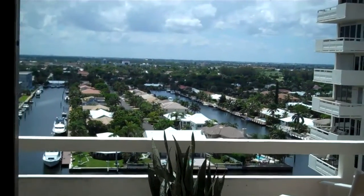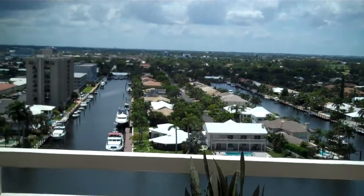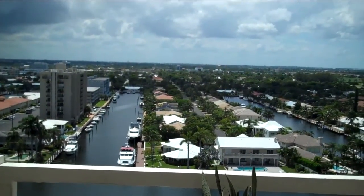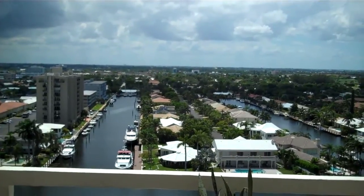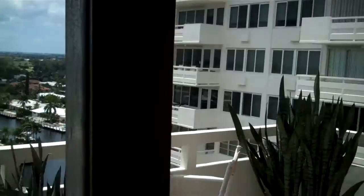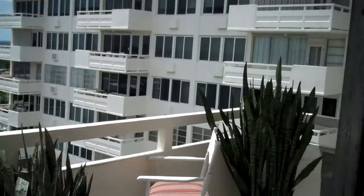Kind of like an added bonus is, in addition to the intercoastal — which is the big waterway right out there — these two canals give you what we call T-canal views, so you look down the water as well. We're going to come back outside at the end and I'll show you the intercoastal itself.